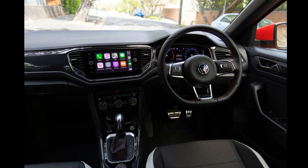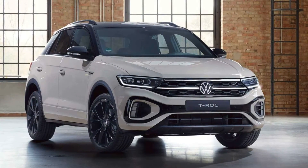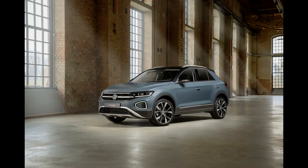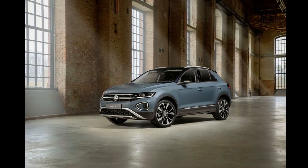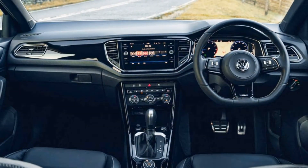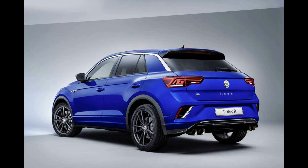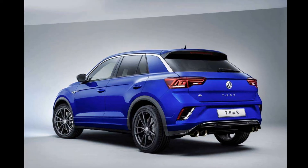At the rear, there are slightly revised tail lights with new LED graphics and an altered rear bumper. The facelifted T-Roc also comes with redesigned alloy wheels ranging from 16 inches to 19 inches in diameter.